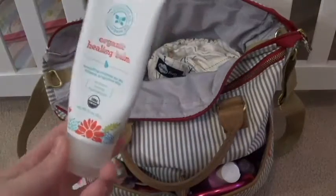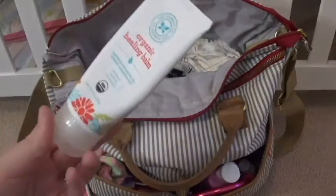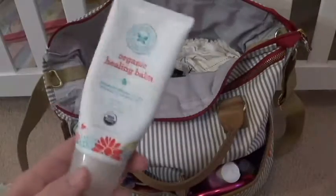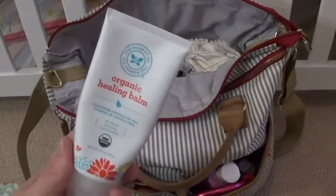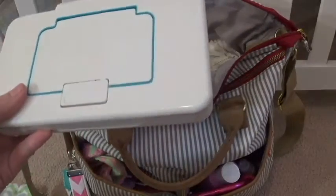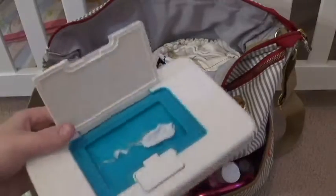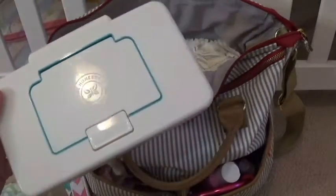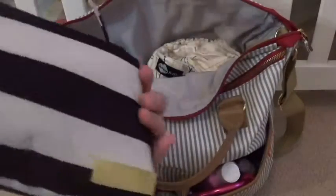Next we have the organic healing balm from The Honest Company — this is both cloth diaper safe and disposable safe. People argue about whether it's cloth diaper safe, but I've looked into it and it is. We use this whenever we're out and about. At home we use coconut oil, but that's just way too messy to travel with. Last thing in here is our Honest Company wipes case with Honest Company wipes inside. I haven't mastered cloth wipes on the go yet, so we're still using disposable wipes. If you guys have any tips and tricks for cloth wipes on the go, make sure to comment down below!